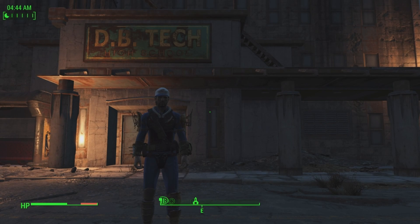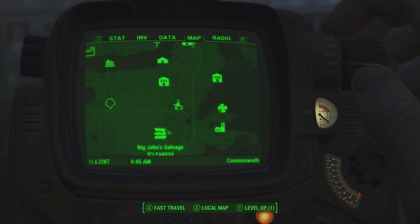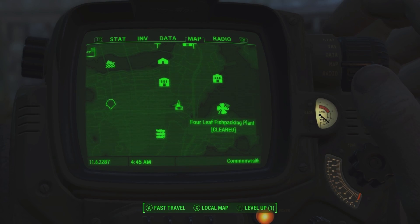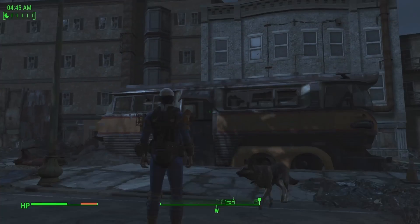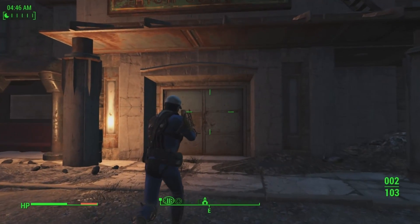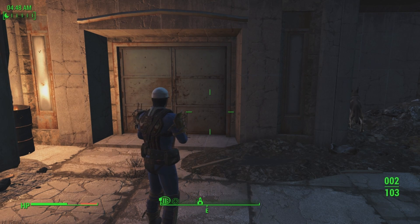The next location is DB Technical High School, which is located south of Hubris Comics, north of Big John Salvage, and west of the Four Leaf Fishing Plant. You will have to fight raiders here and this place is a little bit confusing. The magazine is in the basement level swimming pool, northwest corner wall, on a small round table above a Fat Man and near the steamer trunk.